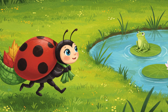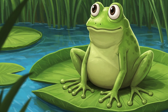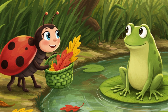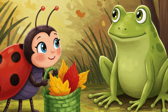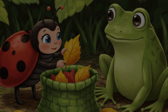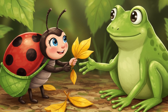Excited to help her friend, Lily hopped back towards the sparkling pond where Freddy was waiting. Freddy was still sitting patiently on his lily pad, his big green eyes watching for her return. "Freddy, Freddy, look what I found!" Lily called out happily, holding up her leaf bag. Freddy's eyes widened with delight. "Oh, Lily, those are perfect — just the sunny color I needed." Carefully, Lily took out a few of the golden yellow leaves from her leaf bag and offered them to Freddy.